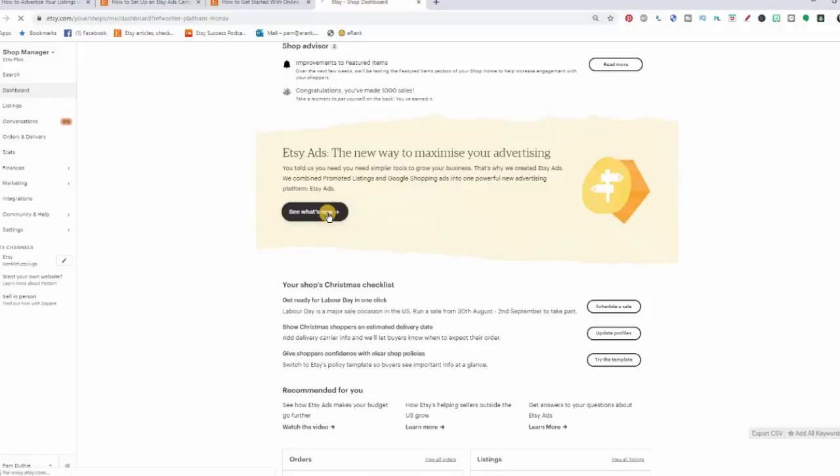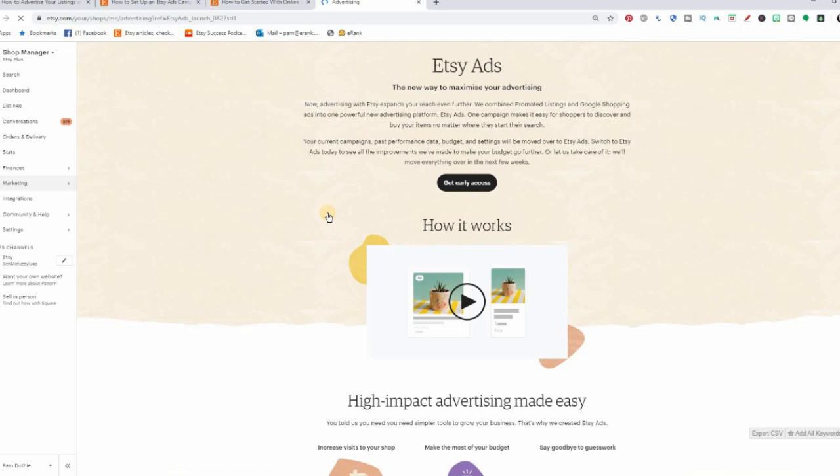When I click the button it takes me to a brand new page: 'The new way to maximize your advertising — one campaign makes it easy for shoppers.' They say your current campaigns, past performance data, budget, and settings will all be moved over to Etsy ads. They're claiming their new system will make your budget go further. I will be keeping a close eye on my stats over the next few weeks and months — I was getting a pretty good return on investment with promoted listings.